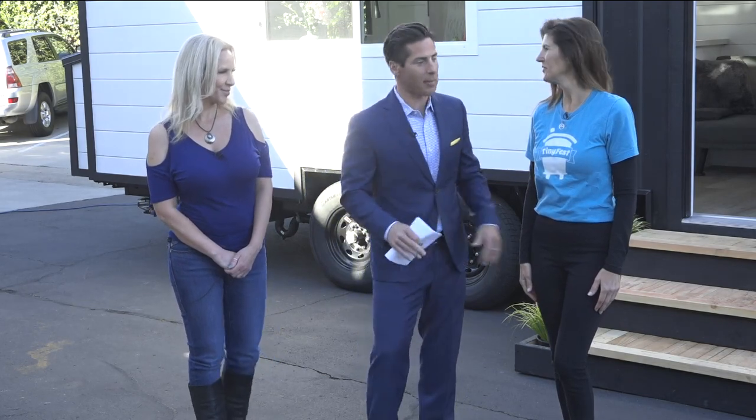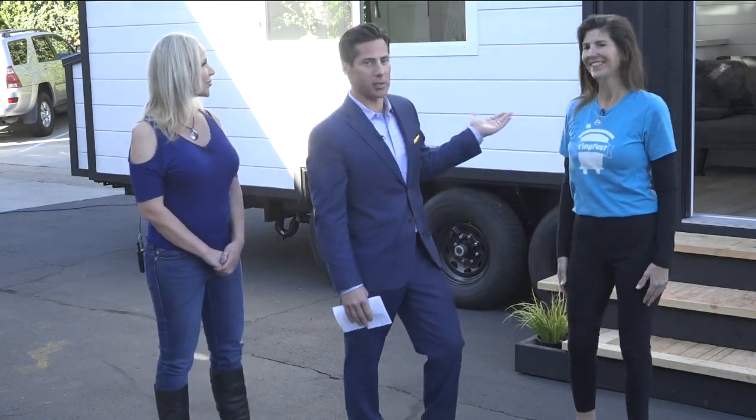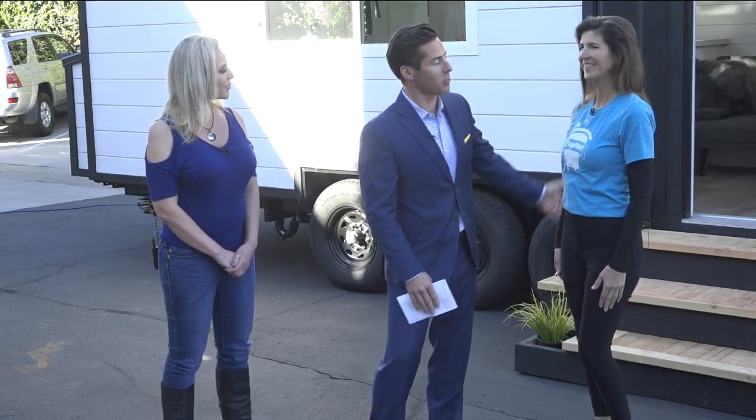Welcome back. Live large by going tiny. We have Renee and Raquel with us here this morning on the back lot. We're talking about Tiny Fest. This is a lovely, lovely home. We're going to take you inside here in just a moment. But what is the square footage of this? Tell us about Tiny Fest and what's going to be happening this weekend.